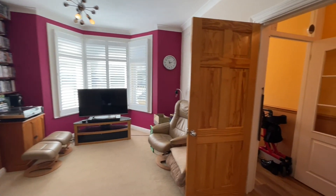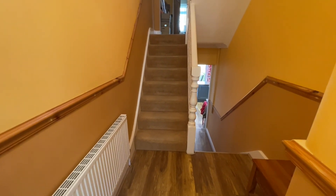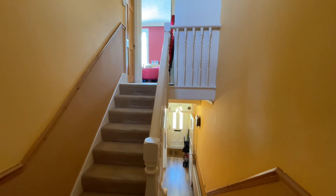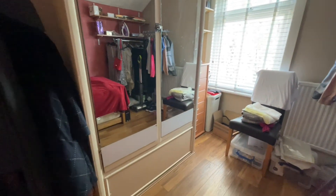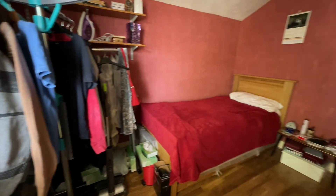Moving back into the hallway, we'll do upstairs and then finish in the kitchen and out to the garden. On the first floor we have a really good-sized two-tiered landing. We have a bathroom — or shower room — and bedroom three at the back. The other tier goes up to bedroom two and bedroom one. Starting at the back of the property, there's a built-in wardrobe here, and a window overlooking the garden. It's a really good-sized third room.